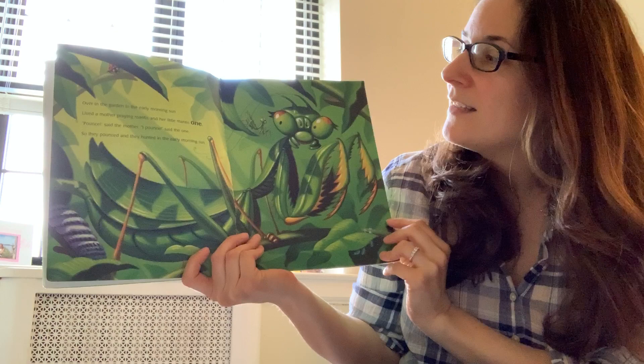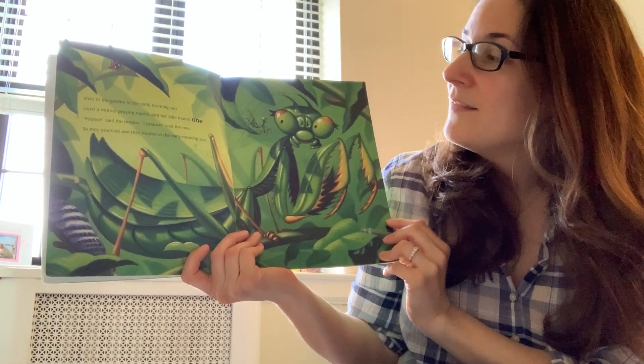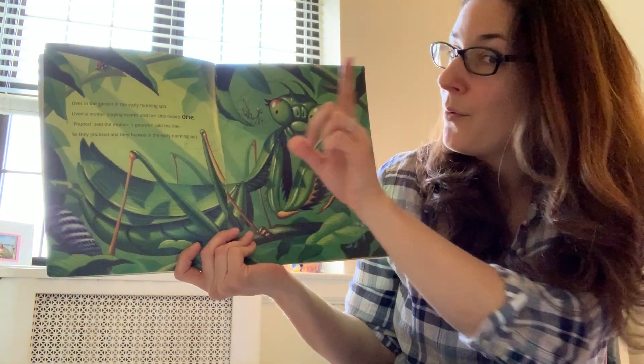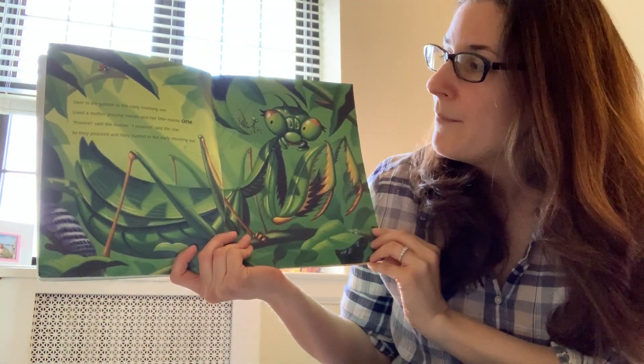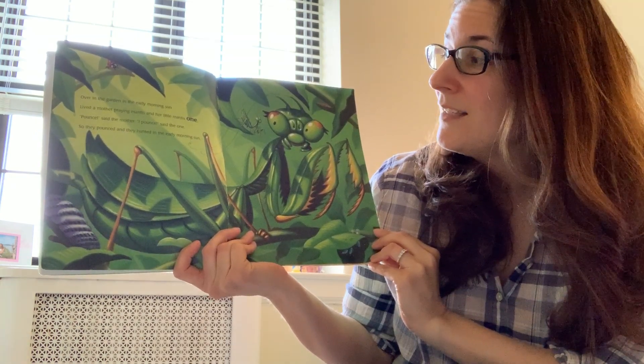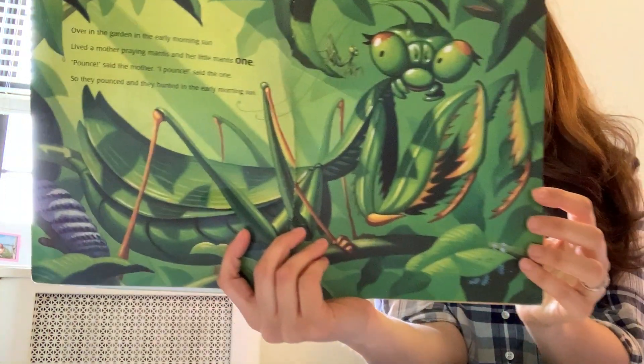Over in the garden in the early morning sun lived a mother praying mantis and her little mantis one. Pounce, said the mother. I pounce, said the one. So they pounced and they hunted in the early morning sun.